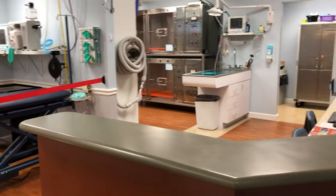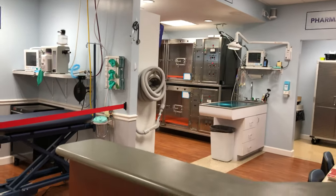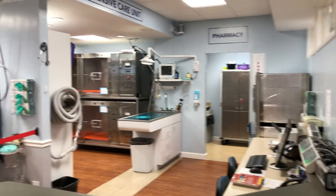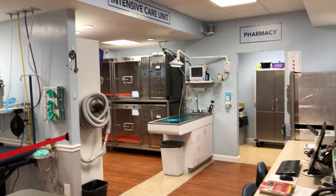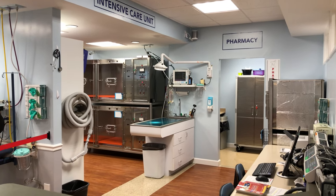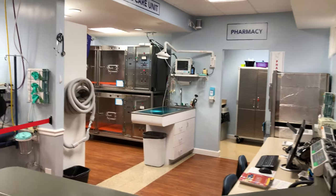This is what most people never get to see. We're here obviously before work starts and everyone else gets here. This is just a good shot of what's back here — this is our intensive care area, nurses station, and pharmacy.